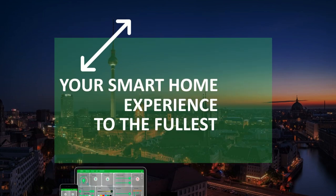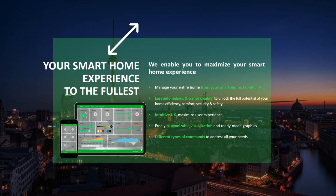Your smart home experience to the fullest: we enable you to maximize your smart home experience by managing your entire home from your smartphone, tablet or PC. With easy automations and scene creation, an intuitive user interface experience, freely customizable visualization and ready-made graphics, and different types of commands to address all your needs.